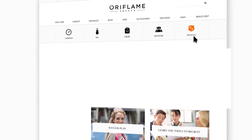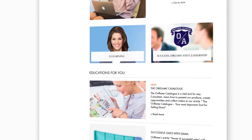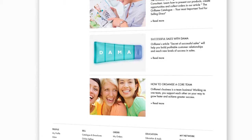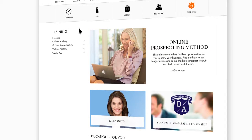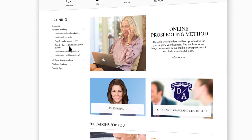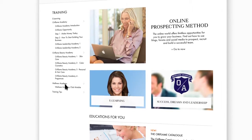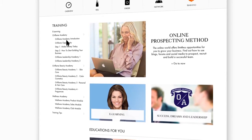Training page. Inspirational and motivational training materials that are vital for becoming a successful leader in Oriflame are now at your fingertips. Learn more from Oriflame Academy modules, e-learning classes, Beauty Academy and Wellness Academy modules. They are all now easily accessible in one place.